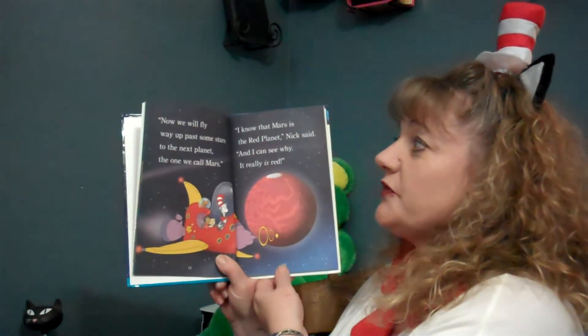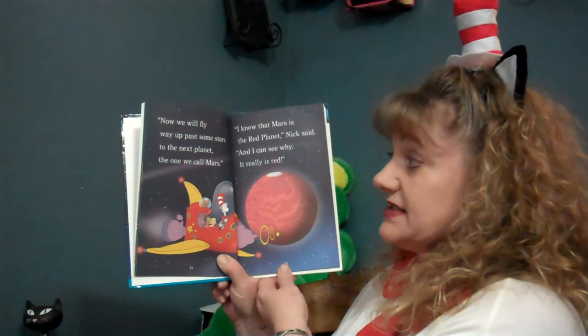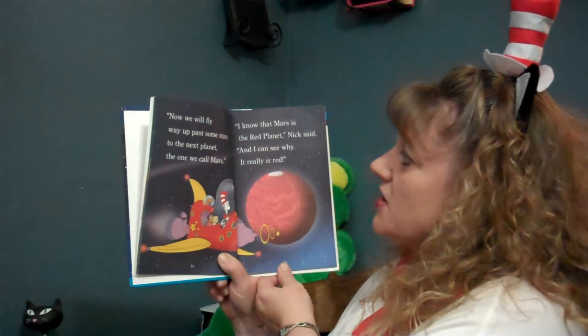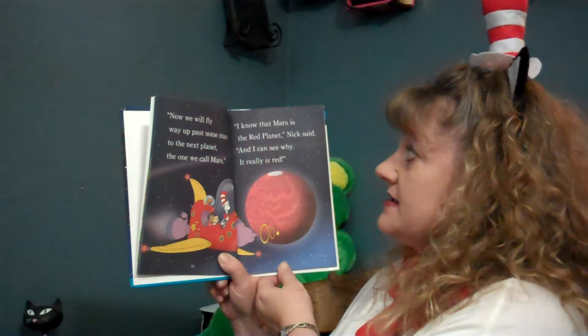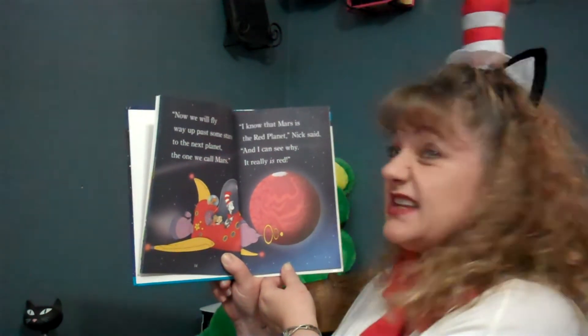Now we will fly way up past some stars to the next planet, the one we call Mars. I know that Mars is the red planet, Nick said, and I can see why. It really is red.